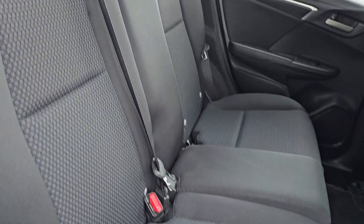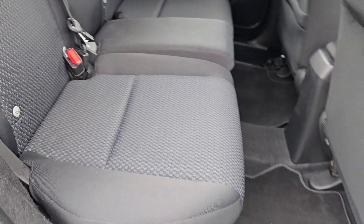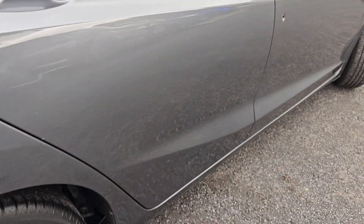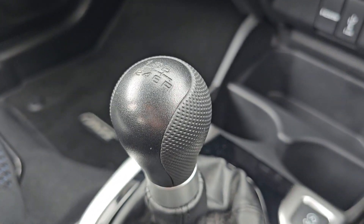In the back of the car now, as you can see you do get the cloth black interior with ISOFIX mounting points down at the bottom. You also get electric windows all round, and then inside the car you do get a 6 speed manual gearbox.